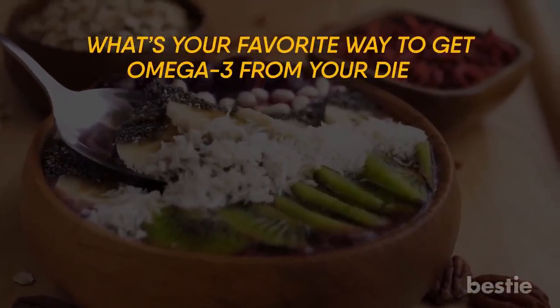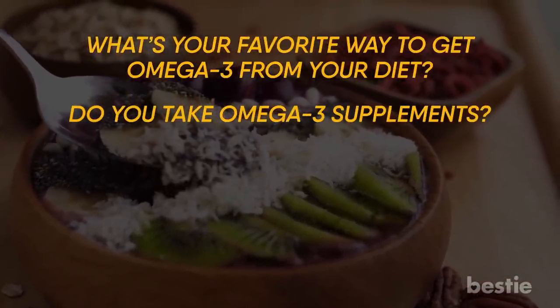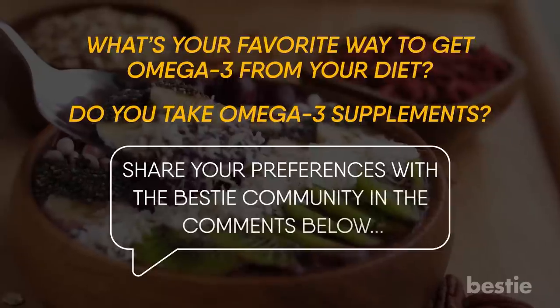What's your favorite way to get omega-3 from your diet? Do you take omega-3 supplements? Share your preferences with the Bestie community in the comments below.